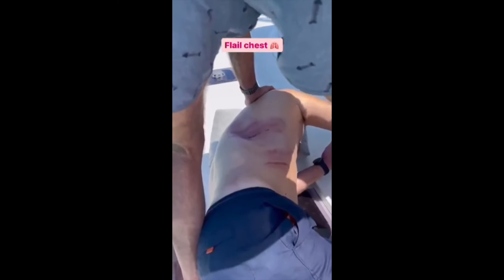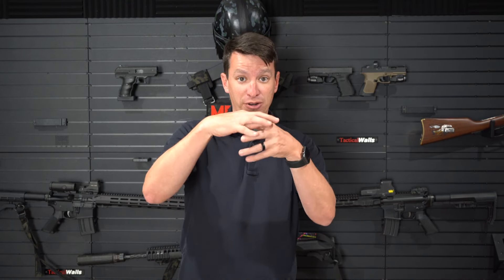A flail chest can be life-threatening. This is a little more dangerous than a broken rib — it is still a broken rib, but we'll explain that in just a minute. A flail chest is three consecutive ribs broken in two or more places. You'll see it like the chest expands and then the broken segment will sink down. When the chest collapses, the broken segment will go up. This is a life-threatening injury that needs to be treated very quickly and aggressively.